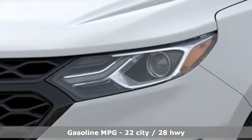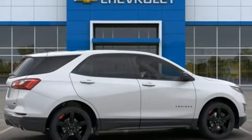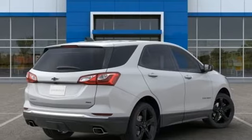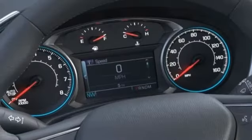Intercooled turbo inline four-cylinder engine, dual-zone climate control, integrated navigation system, rear parking sensors, front heated bucket seats, Wi-Fi hotspot, smart device navigation, trailer hitch receiver, remote engine start, and integrated navigation system with voice activation.